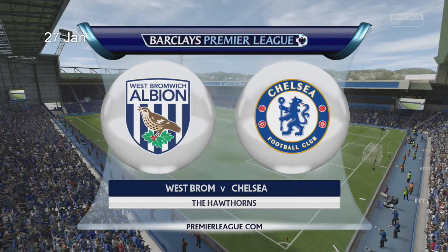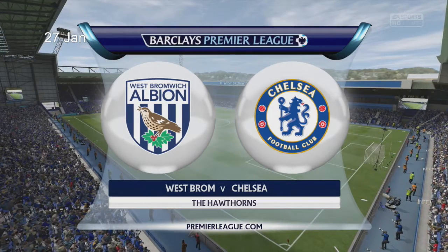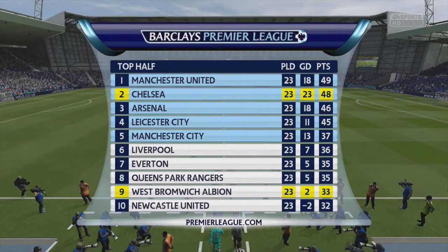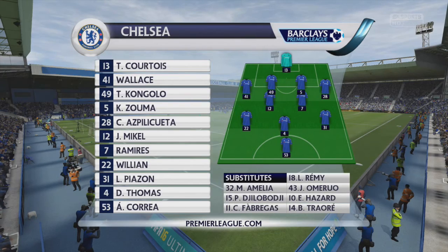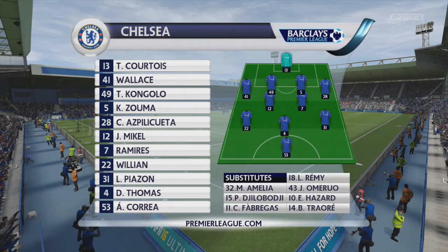West Brom hosted Chelsea just before the end of the transfer window. Chelsea overtook Arsenal to move into second place. Jonas Olsen replaces James Chester, who's been out of sorts lately. James Morrison comes in for Stefan Sessegnon. Ramirez starts — he was man of the match last time out. We'll see how the striking option works with just one up front.